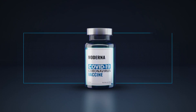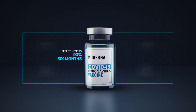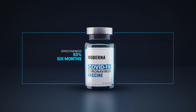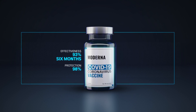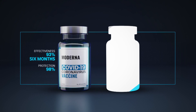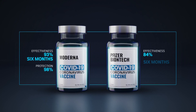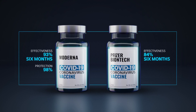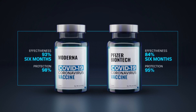But despite the differences, their effectiveness is pretty similar. The latest studies show the Moderna vaccine stays 93% effective up to six months after both doses are injected, and that goes up to 98% for protection against severe disease. That's slightly better than the Pfizer alternative, which according to the company's own data drops to 84% effectiveness six months after the second dose, and about 95% against severe disease.